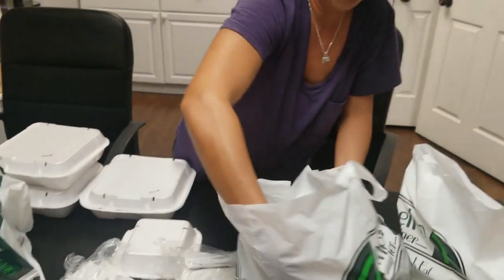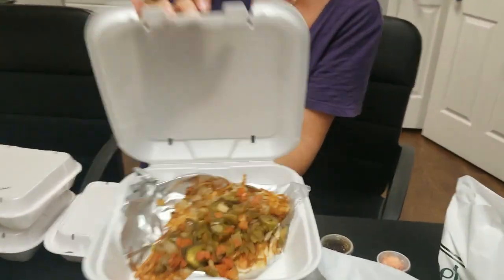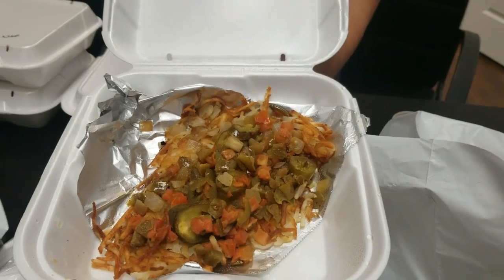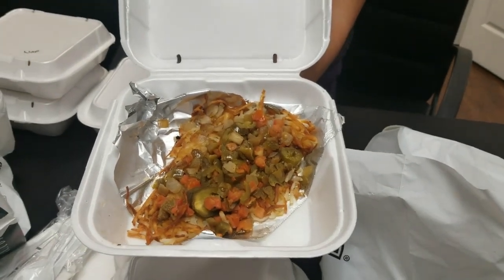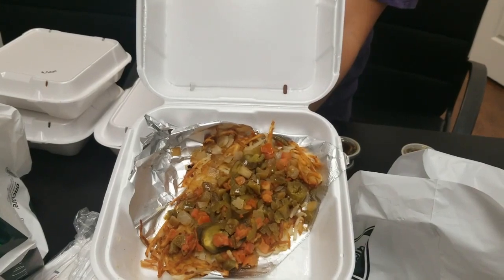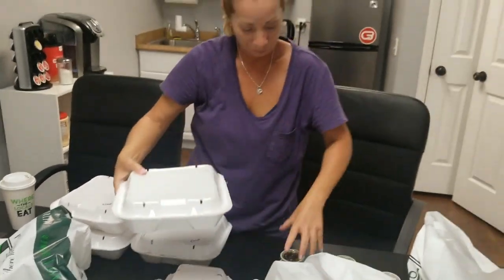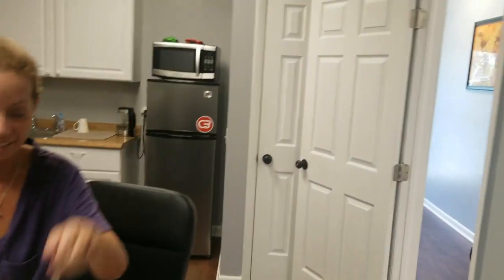Thank you, Chief. Loaded hash browns — these are fantastic. They have steak, peppers, onions, all on top of some beautiful hash browns. We are going to grub — it's going to be a special lunch. This is Chana, and also Mikayla will be eating. She's inside Chief's office.